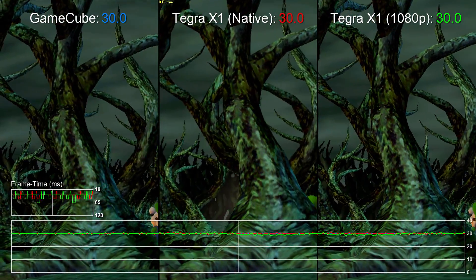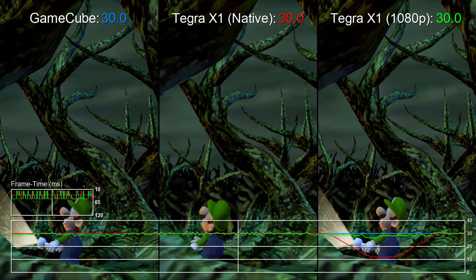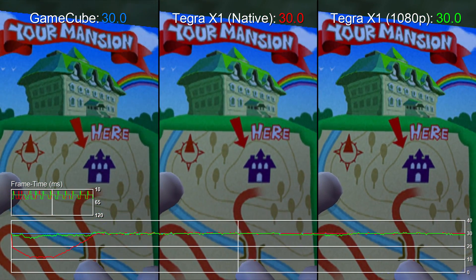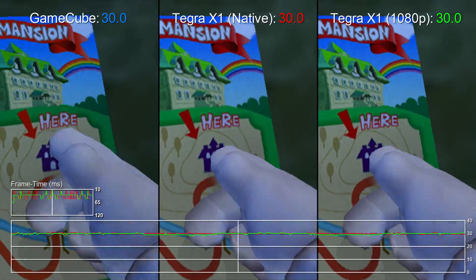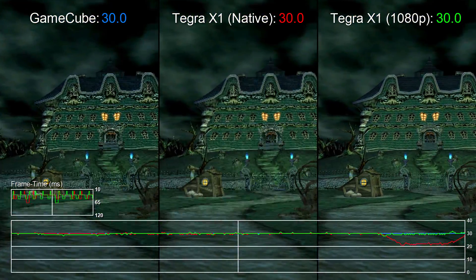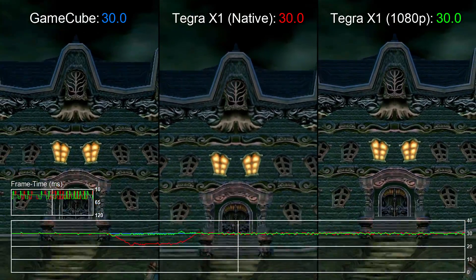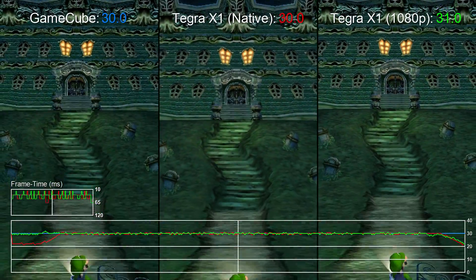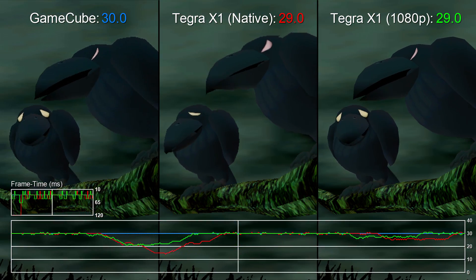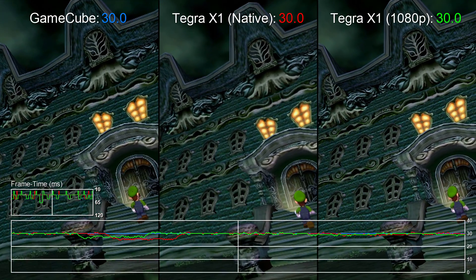Mario Sunshine and even Luigi's Mansion have art styles that hold up beautifully at full HD. And barring the dips and unusual frame pacing — something we see on most Android games locked to 30fps — the Tegra X1 holds up. Though if we're being frank, we wouldn't get our hopes up for a 1080p boost. Nintendo tends to stick to resolutions and frame rates first intended for each game, so based on experiences with the Virtual Console, we're more likely to get a native 480p if GameCube games are ever re-released on NX.